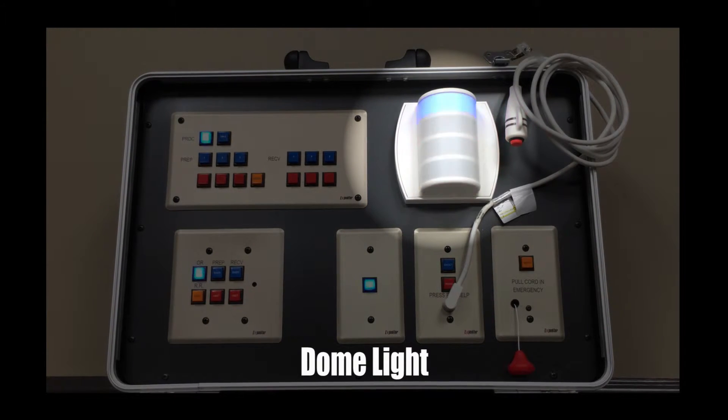The dome lights come in multiple colors to differentiate between patient-activated assistance call, staff call, or emergency call.